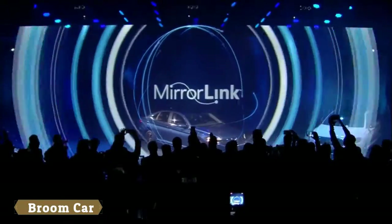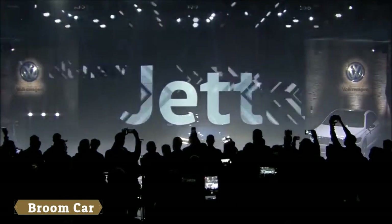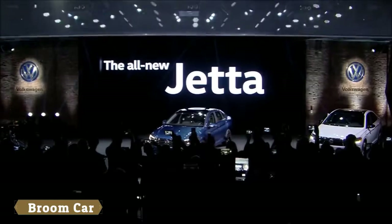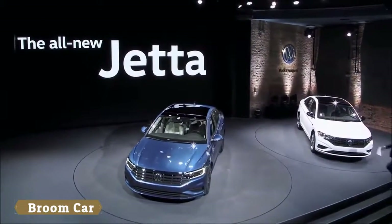And MirrorLink. The all-new Jetta brings premium comfort and features to a compact class at a truly affordable price. Jetta 2019: raising the bar in the compact sedan class.